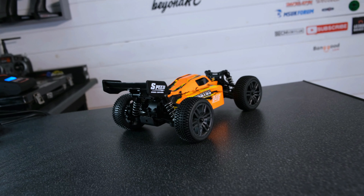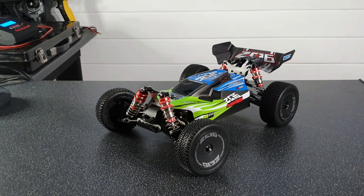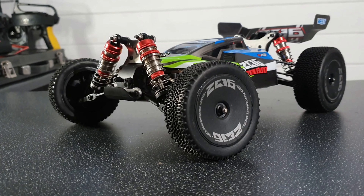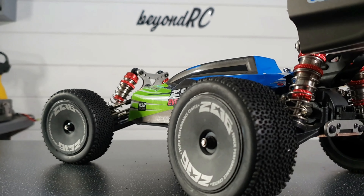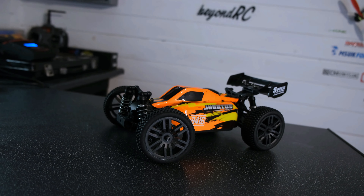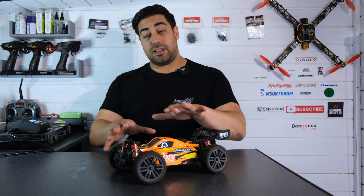It does have one main competitor, and that is the WL Toys 144001. Yes, I know I bang on about it all the time — the WL Toys 144001 is probably the go-to best beginner RC car you can buy for the money — but we do have to be fair to this little buggy. I was very impressed with how it performed. One thing I wasn't keen on was how the shocks were performing, which is why I upgraded them.